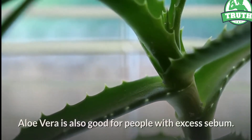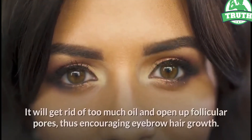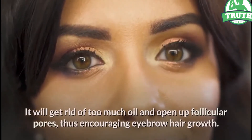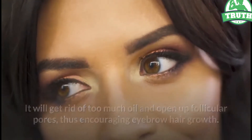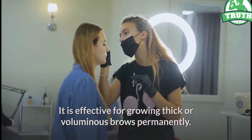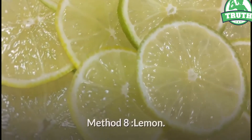Aloe vera is also good for people with excess sebum. It will get rid of too much oil and open up follicular pores, thus encouraging eyebrow hair growth. It is effective for growing thick or voluminous brows permanently.